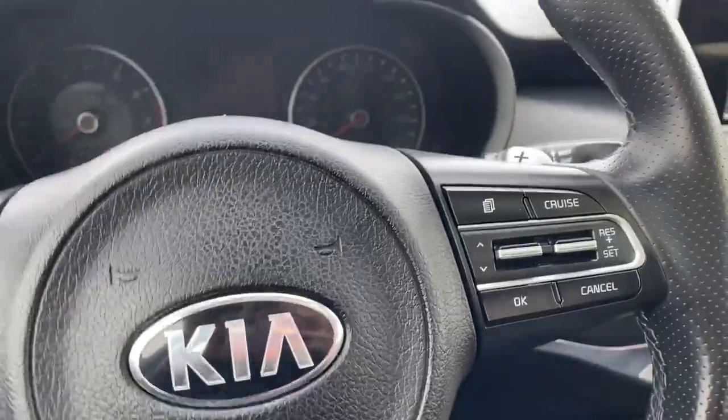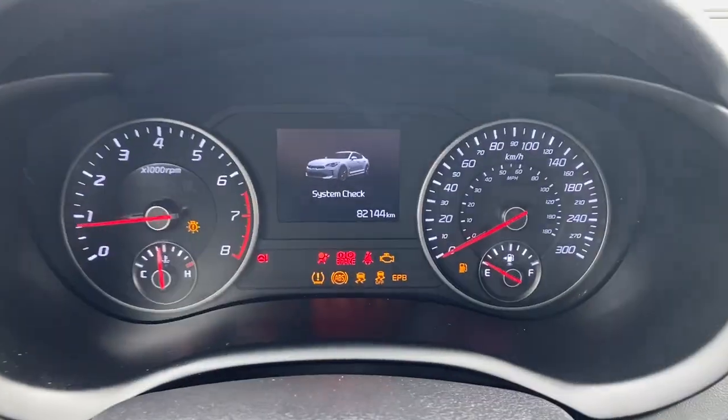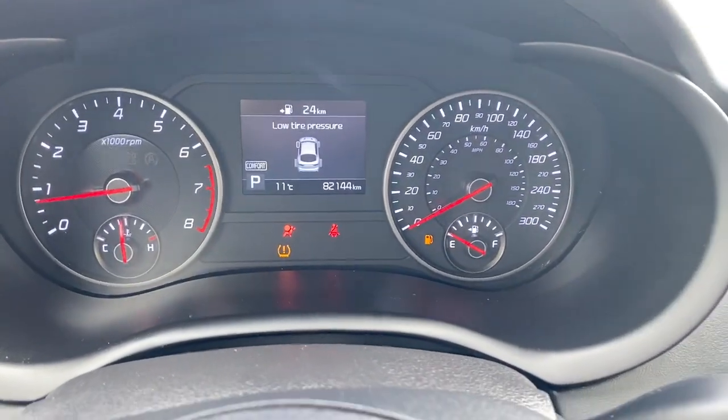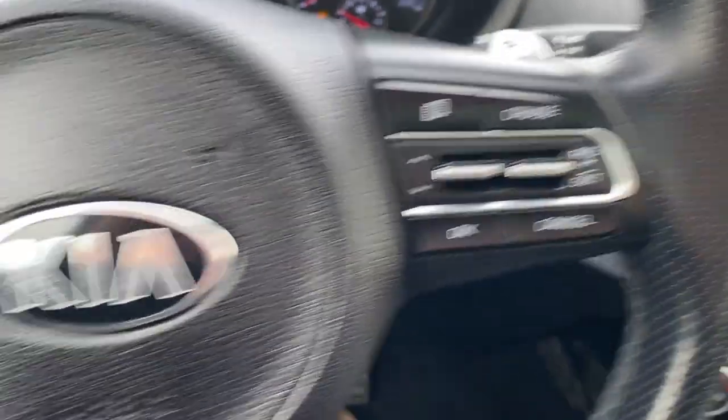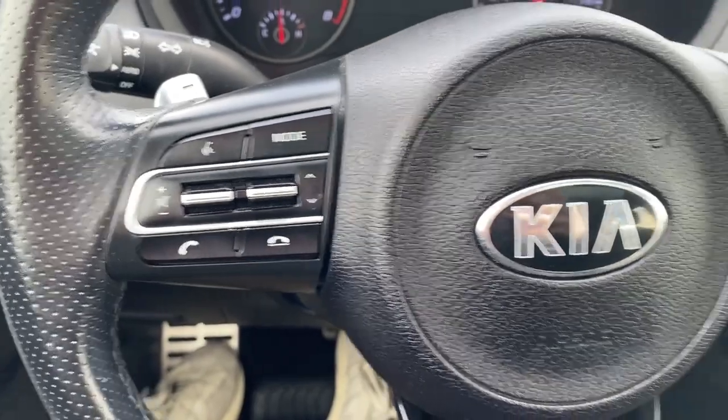We can step into the vehicle now and start it up. In the middle you can see our cluster with the digital screen in the center. We have our cluster control as well as cruise control, and on the left we have our radio controls as well as Bluetooth controls.